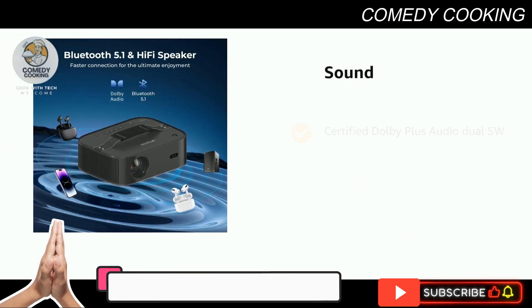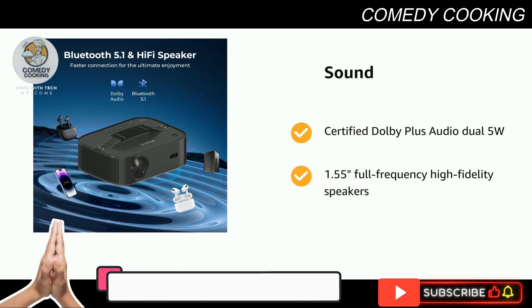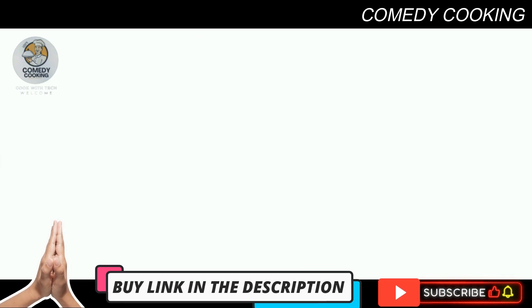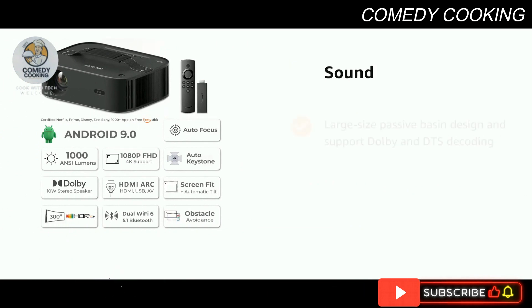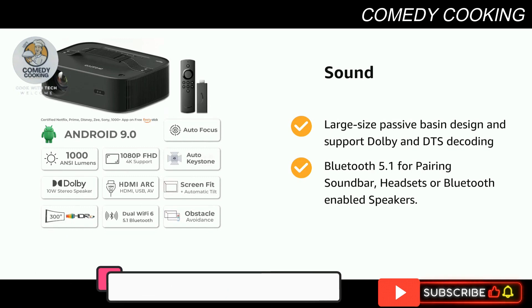It supports certified Dolby Plus Audio, dual 5W and 1.55 inch full-frequency high-fidelity speakers, large size passive bass design, and supports Dolby and DTS decoding and Bluetooth 5.1 for pairing soundbar, headsets, or Bluetooth-enabled speakers.